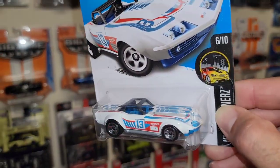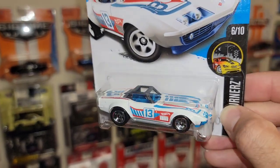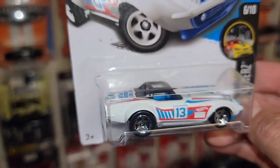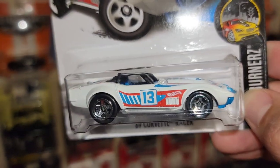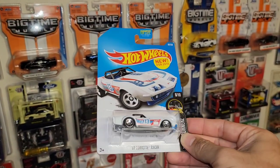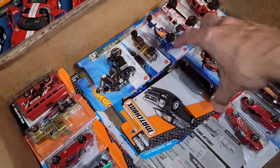Here we go — the Corvette, the '69 Racer, out of the Night Burner series. Never would have thought a Corvette would come out of that — usually they stick to imports and JDM, a little bit of exotics, but I've never seen a Corvette out of that. This is one I do not have. Love the white enamel with the red and blue tampos, the 13 and the five-spokes in chrome, and the blue interior. Camaros and Corvettes are just really really growing in the collection.